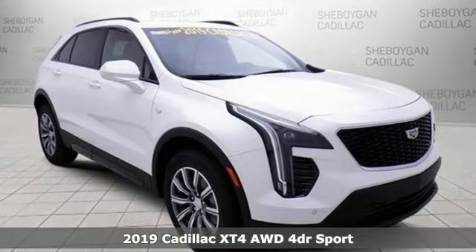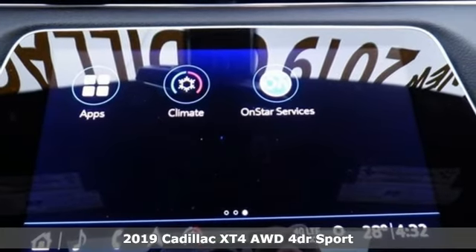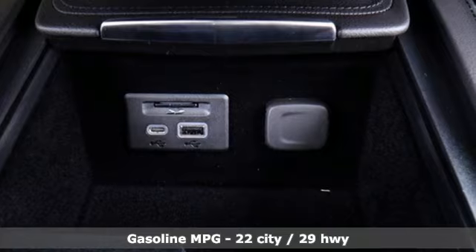Here's a new 2019 Cadillac XT4. For over 100 years, Cadillac has dared to drive the world forward. It comes nicely equipped with features you'll love.